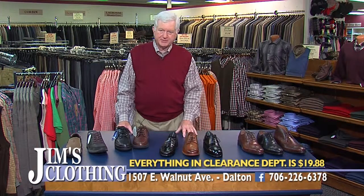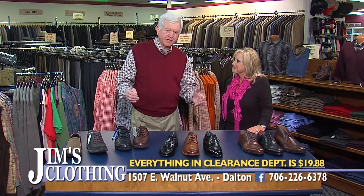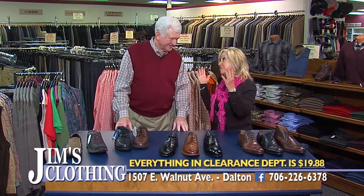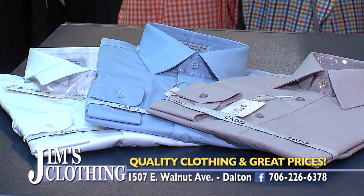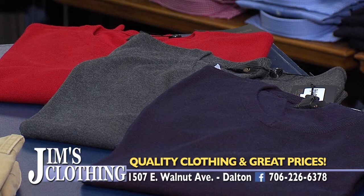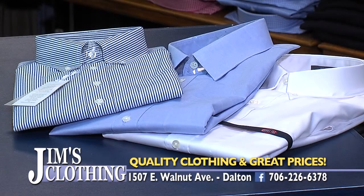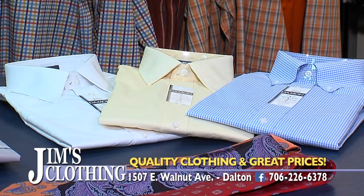I think that just about does it for today. No, no, Jim — you forgot about the clearance department. Oh, thank you Judy! We've got a great sale rack, folks — ten feet loaded with everything you can imagine: sweaters, sports shirts, sweater vests, jackets. These are items valued to $100, all on sale for $19.88 till they're all gone. As you can see, Jim's Clothing has it all for the holidays and thereafter as well. Thank you, Judy. Thank you — appreciate you being here.